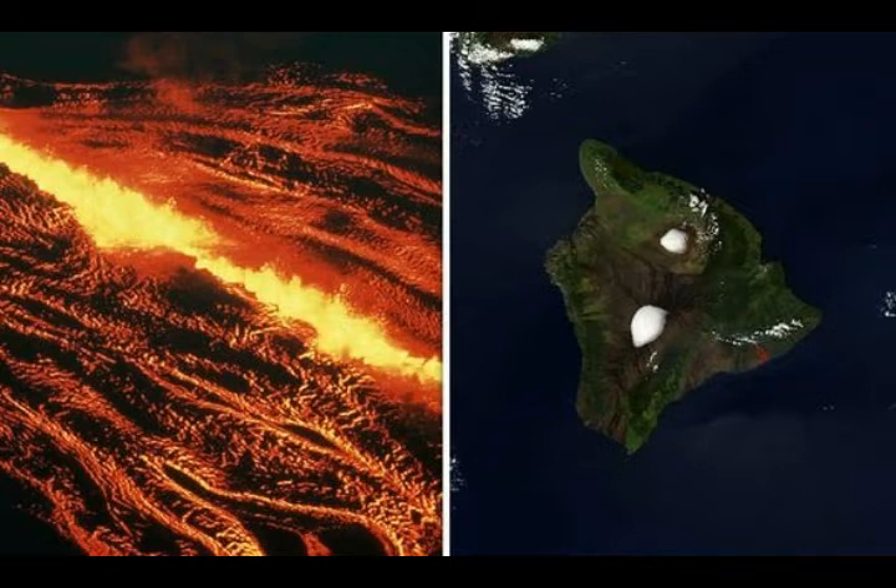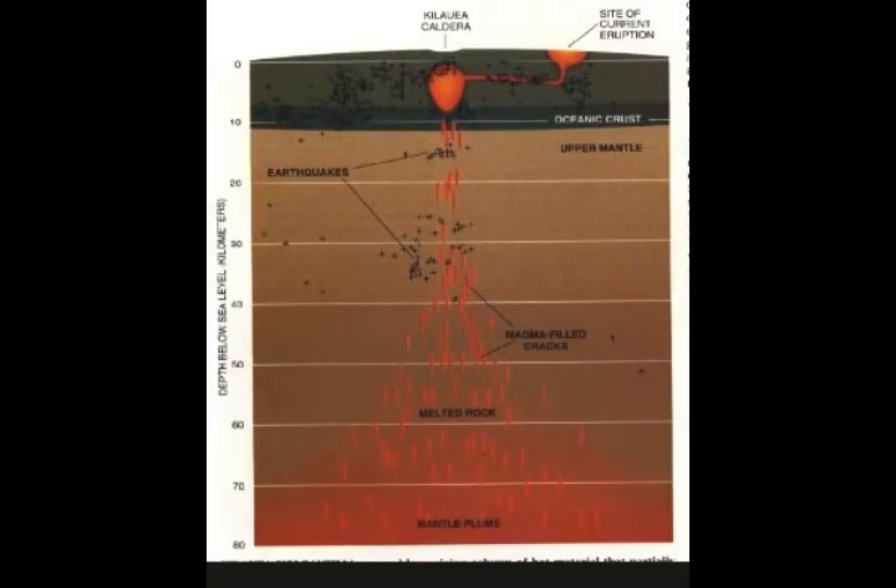The February 6th alert for Kilauea: it's not erupting. Monitoring data for January show variable rates of seismicity and ground deformation, low rates of sulfur dioxide emissions, and only minor geologic change since the end of the eruptive activity of 2018.